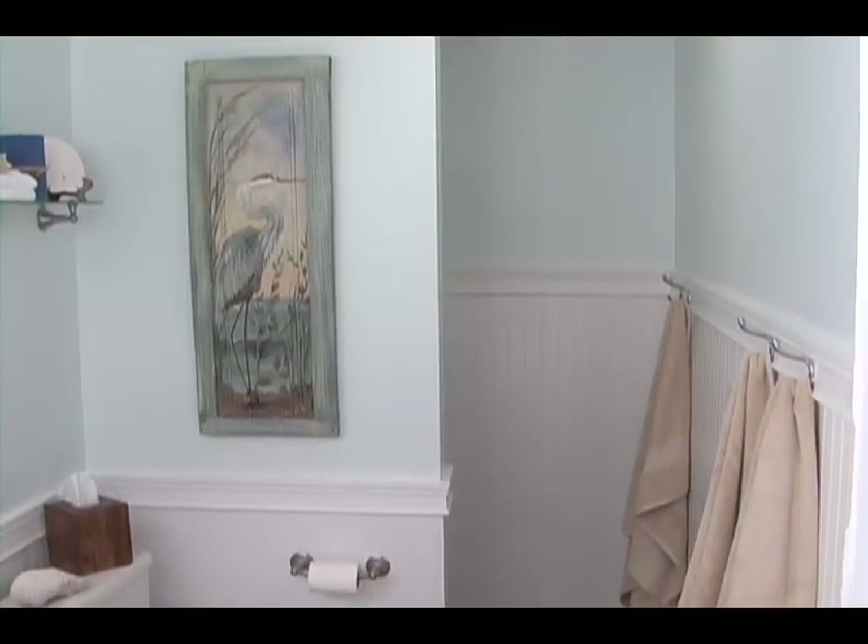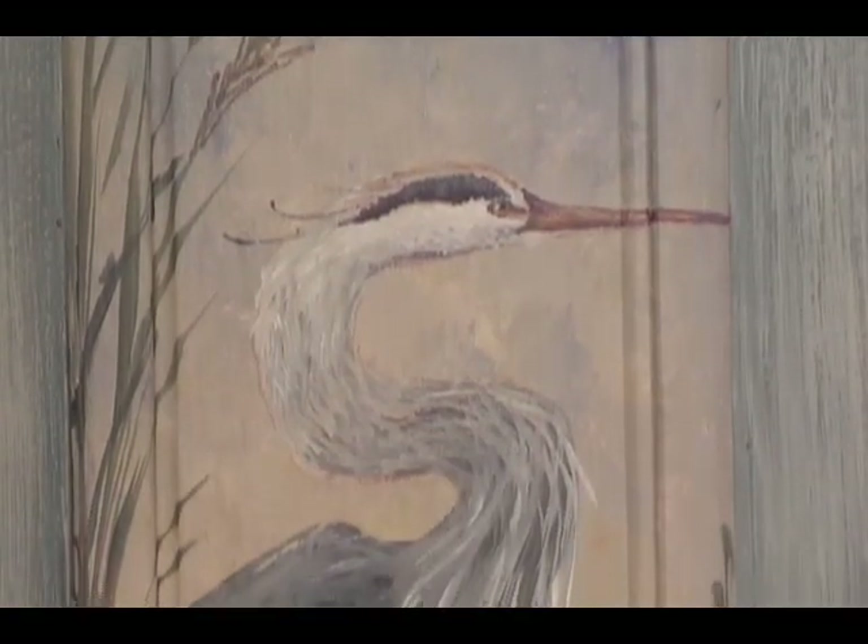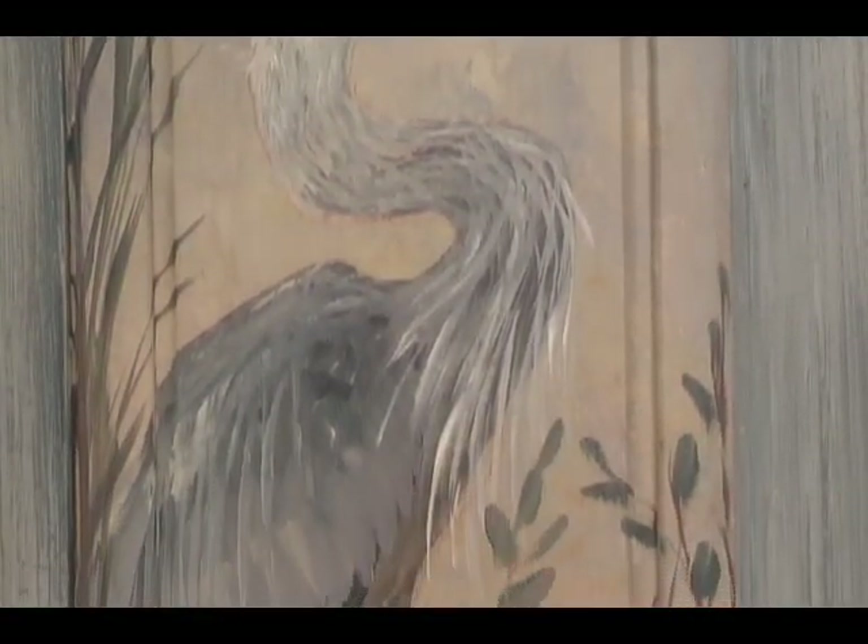To pick the perfect beach colors, I find using an inspiration piece works best. An inspiration piece allows you to decide whether you want a fun and exciting, relaxing, or somber beach-themed bathroom. For this bathroom, I used this painting of a crane on an old door. It has a wonderful North Carolina casual beachy feel that the homeowner loved.